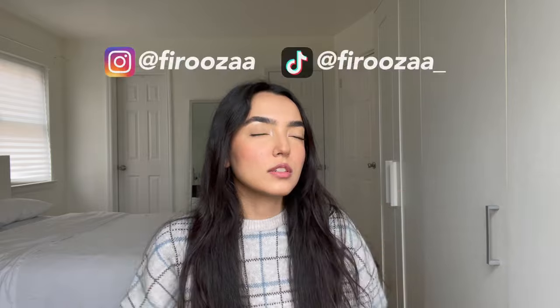Hey guys, so it has been quite a long time since I've posted on YouTube. So let's just get into it. But before — subscribe, follow my socials.